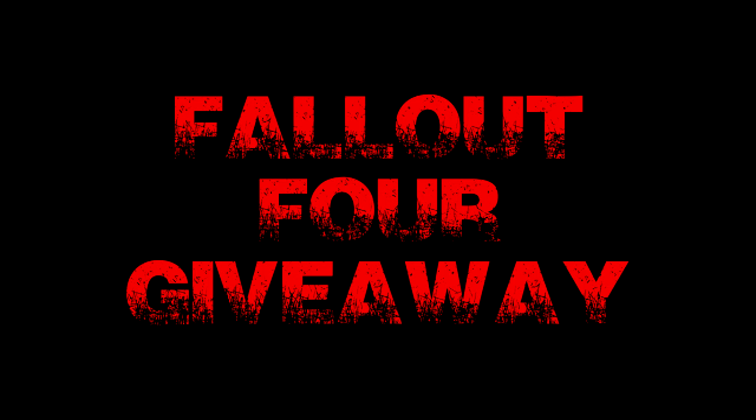So stay alive, keep commenting, be a subscriber. That's all I ask from you and one lucky person will win a copy of Fallout 4 on release day. Stay safe everyone and we'll see you again.